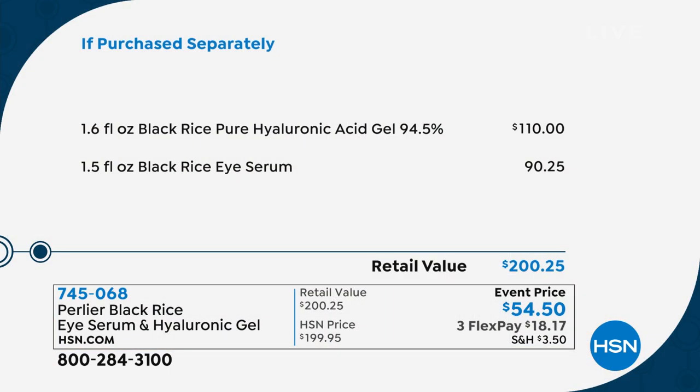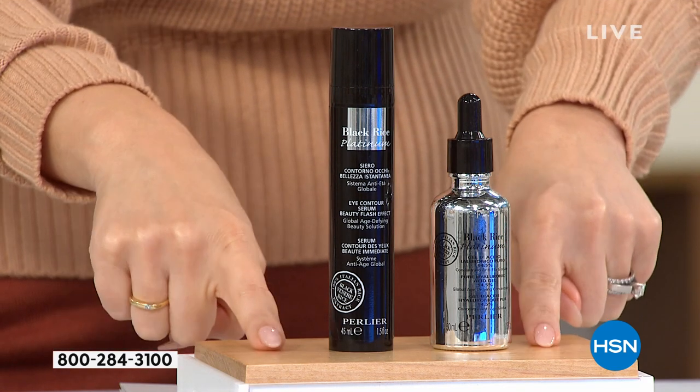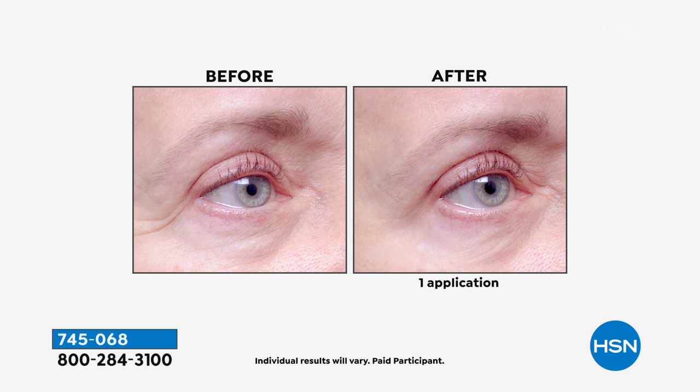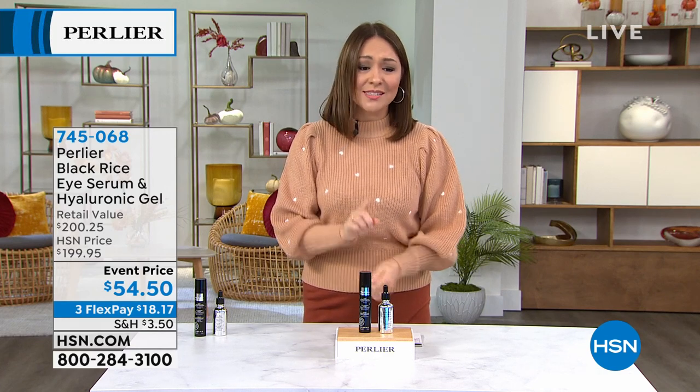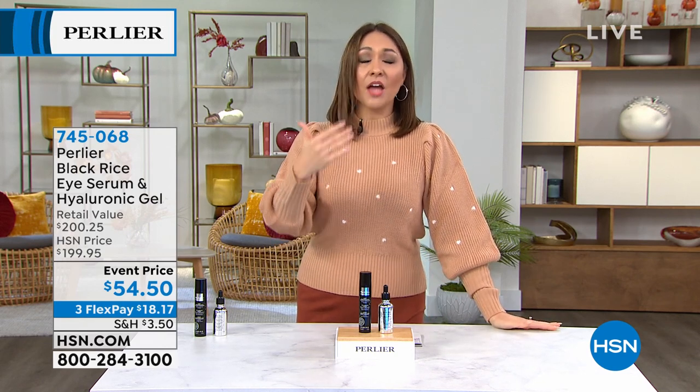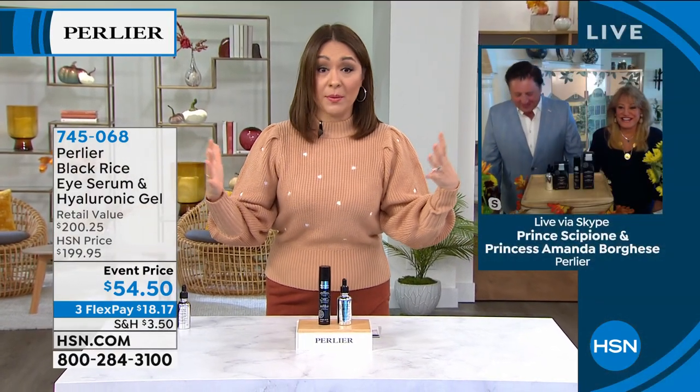These are immediate, one-application results — instant gratification with long-lasting benefits. The two best sellers in the black rice line from Perlier. Item number 745068. On flex pay, it's $18.17. Half the quantity sold last night with Shannon — what's left now is all that remains. Extended holiday returns through January 31st.